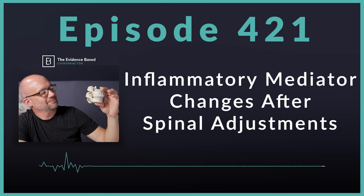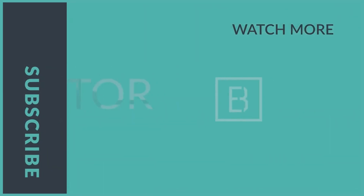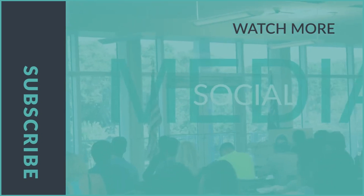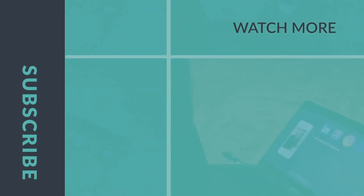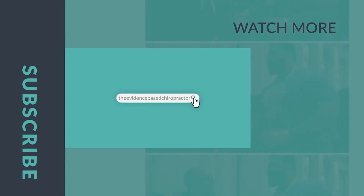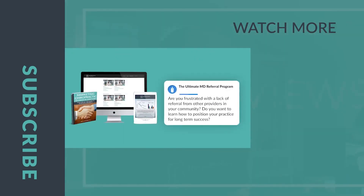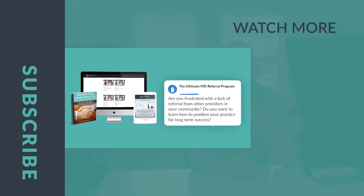If you have not left a rating or review for this podcast, I would love it if you'd take a minute and do so. Thank you for being a chiropractor. Have a fantastic week in practice, and I will talk to you soon. Thank you for joining us on this episode of the Evidence-Based Chiropractor. If you want to grow your practice, come back for next week's episode. If you want to grow faster, visit theevidencebasedchiropractor.com and join our MD Marketing Membership today.